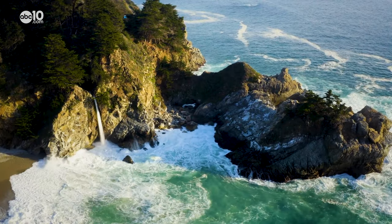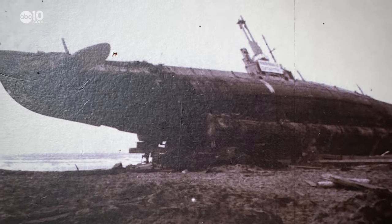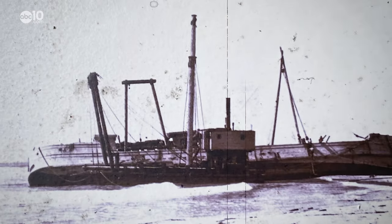Point Sur is one of the windiest lighthouses in California. And despite the warning beacon, several ships have wrecked here in the early 1900s.